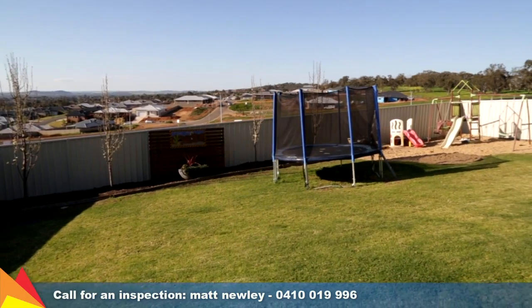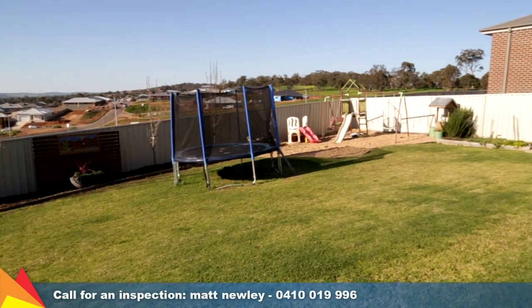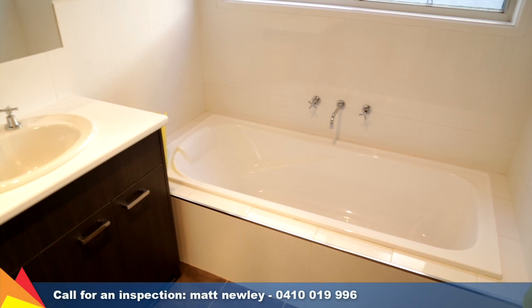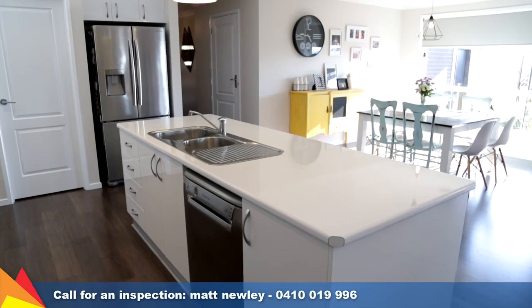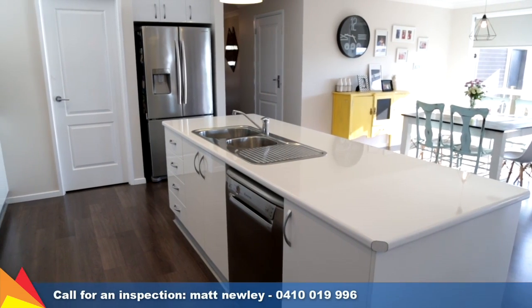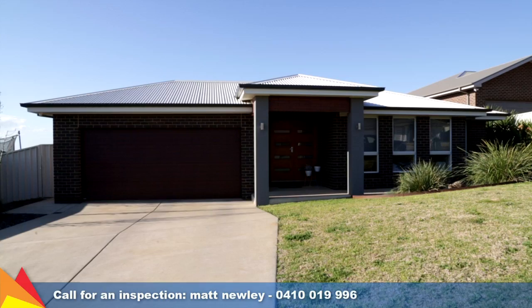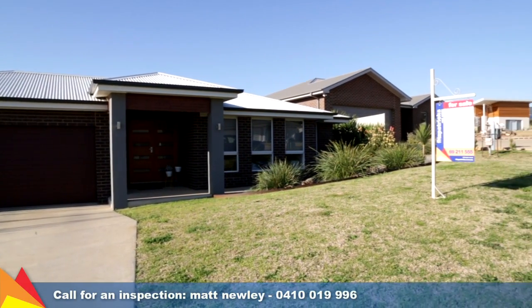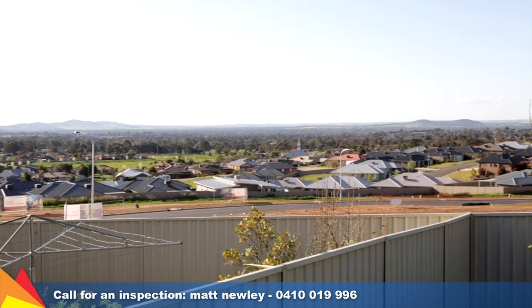The backyard provides separate zones for both the kids and adults to enjoy. Ticking every box on a wish list, the home features ducted heating and cooling, streams of natural light and breeze, plenty of internal storage plus double lock-up garage with internal access and a location second to none for the ultimate in family lifestyle.